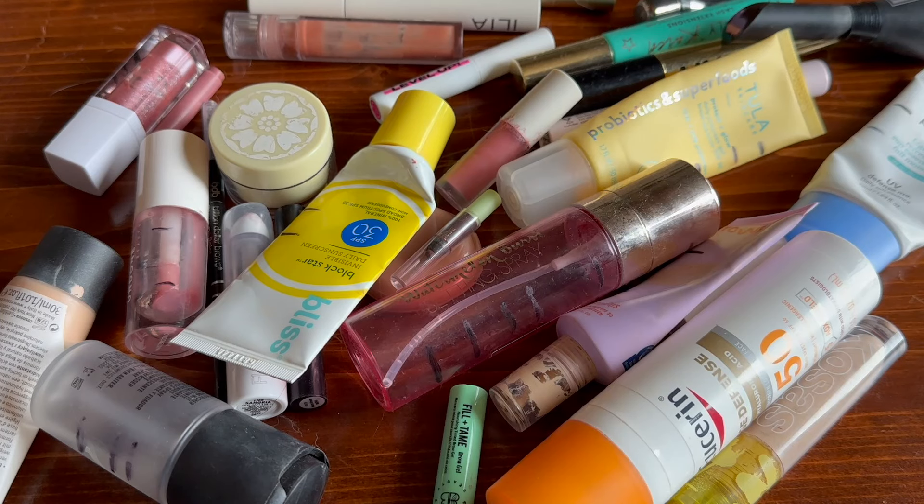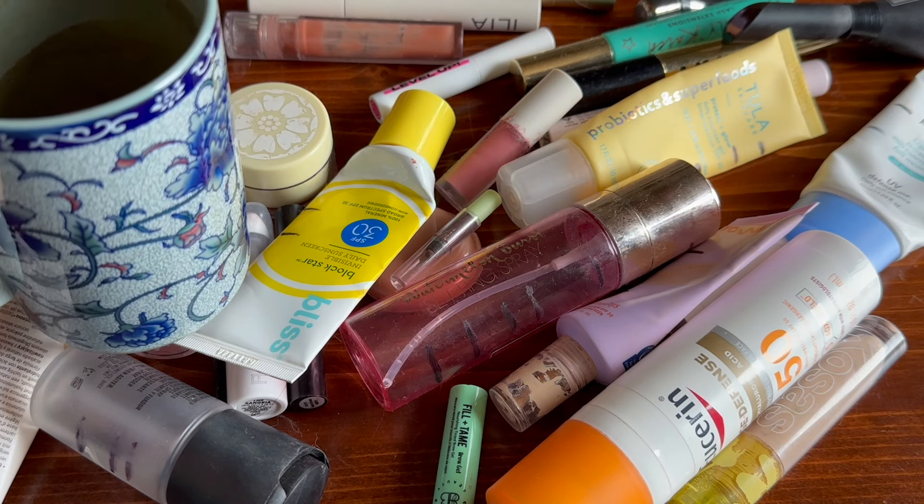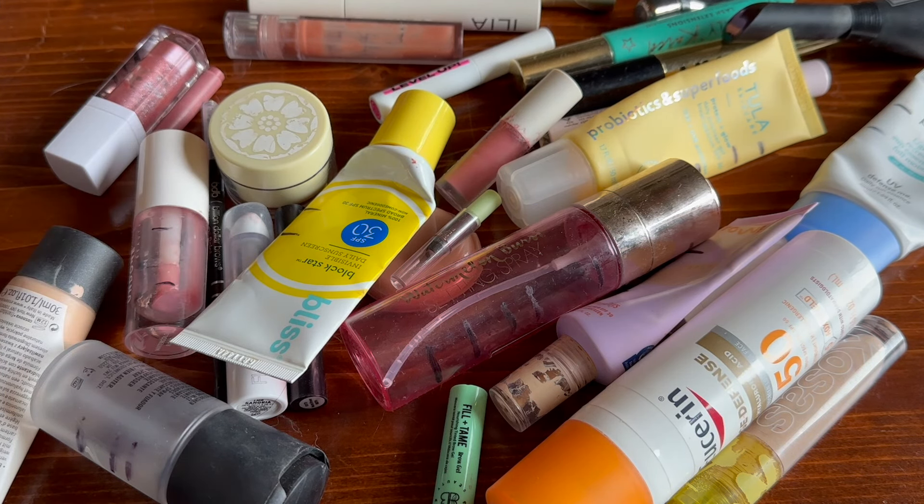Hello and welcome everyone to another year of Makeup Empty. I'm going to go through all of this — these are all the things I finished last year. I'll tell you if I will repurchase them or not, and at the end I'll give you a grand total of all the things that I finished. I have a mug of super delicious oolong here with me. Let's get into this.